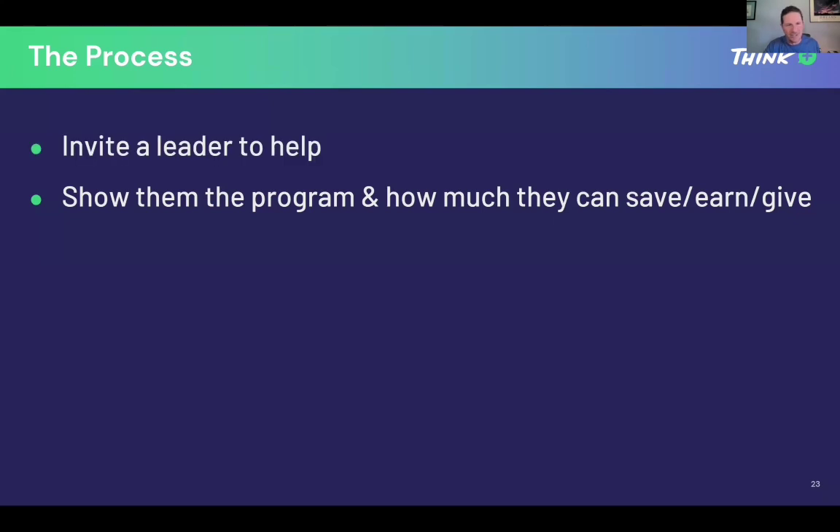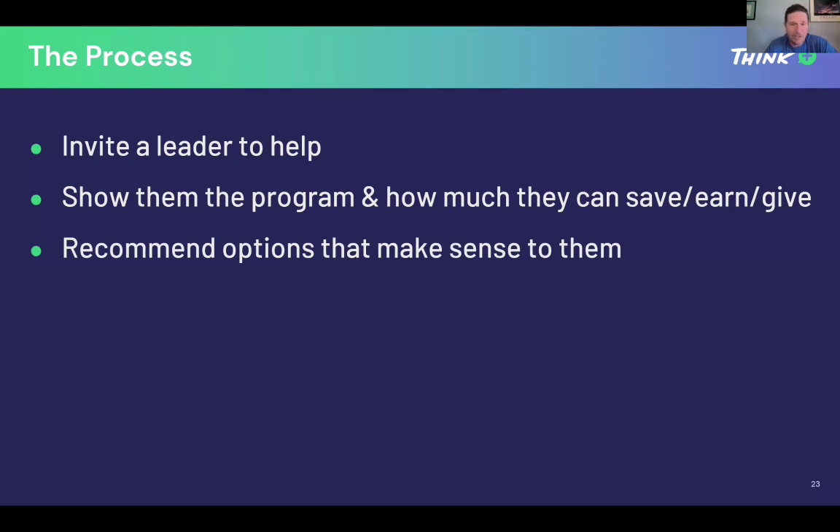Invite a leader to help you if you want, but don't feel like you have to. Some of the best presentations are from people just getting started — just you locally in your community, talking to a local business, two local people. There's no wrong way to show this to someone. Use the slides we have available on our Google Drive — they're the same slides used for nonprofits, churches, faith groups, and businesses. Same exact presentation. You don't have to get into lengthy discussions.